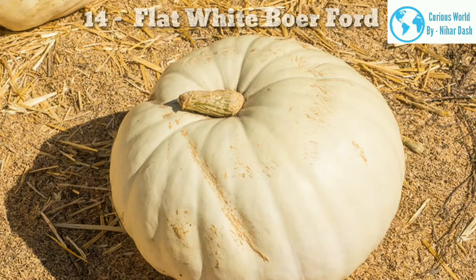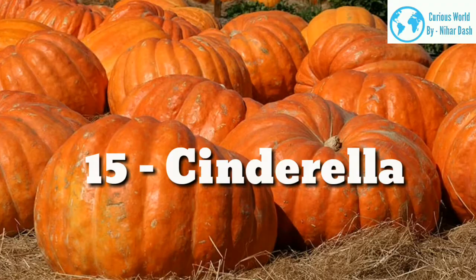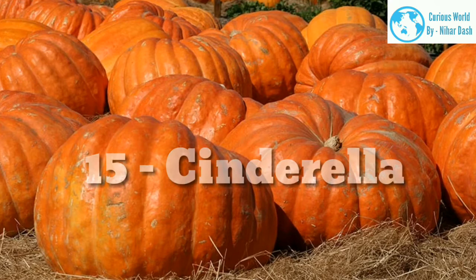Orange pumpkins, as well as those that have a more striking red hue, are the type most people associate with when they think of the vegetable. They come in various shapes and sizes and are hugely popular to display during fall and for carving at Halloween. 15. Cinderella. These striking pumpkins are very popular for displaying, with a fairytale look about them that is reminiscent of Cinderella's pumpkin carriage. These pumpkins have a rounded shape with a flat top, which means they can be stacked on top of each other. They have deep ribbing and bright orange-red skin. They are also great for eating after you are done with your display, as they have moist flesh that is ideal for use in pies.